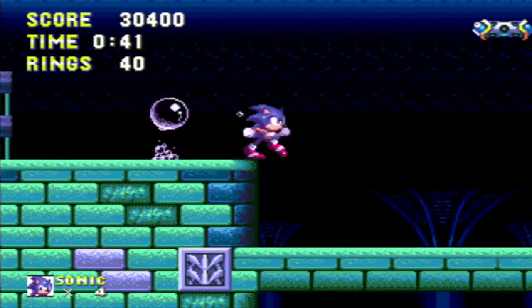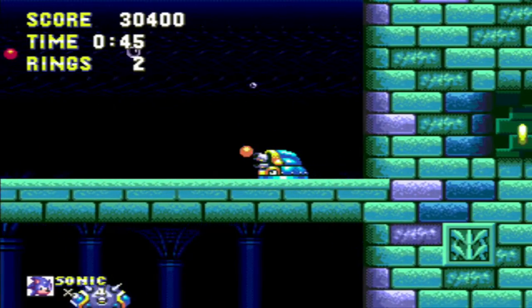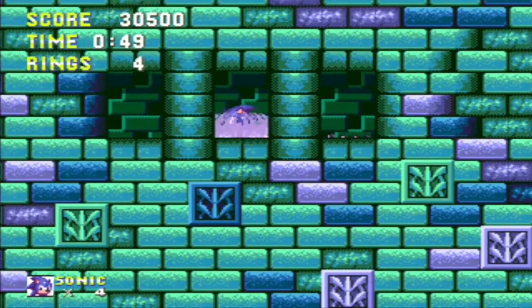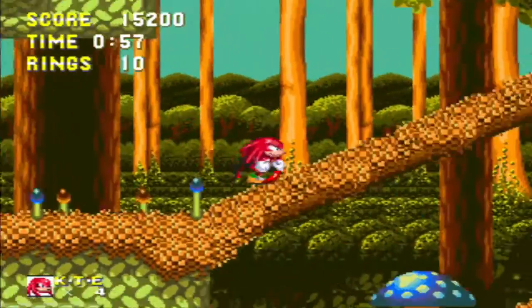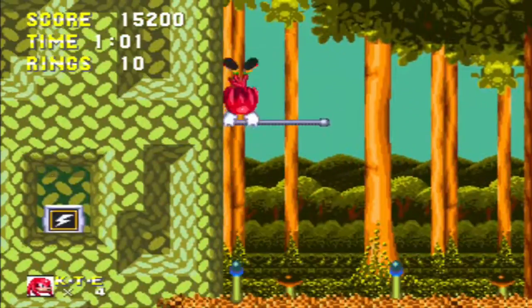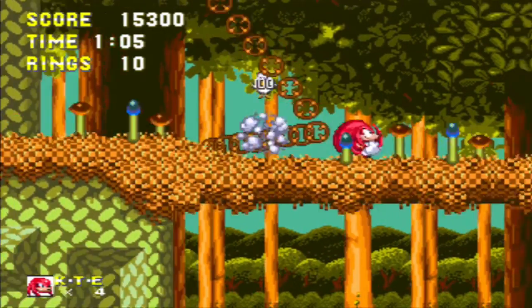Link to it, as always, is in the description. Anyway, that video also inadvertently made me realize that I've been relaying my thoughts on Sonic's design in a somewhat inefficient way. To some extent, I've been doing it a disservice. Using just one word, I can explain why Sonic's classic design works in a way that's infinitely better than I could before. That one word is flow.